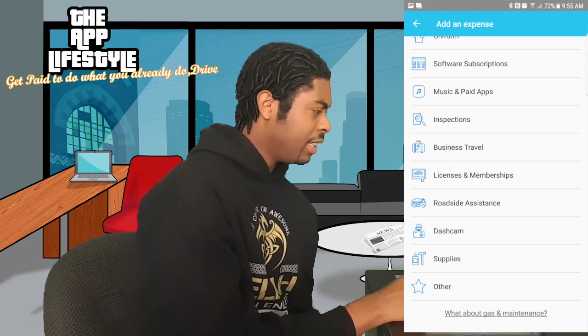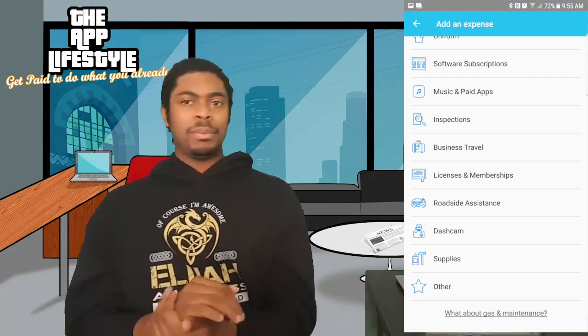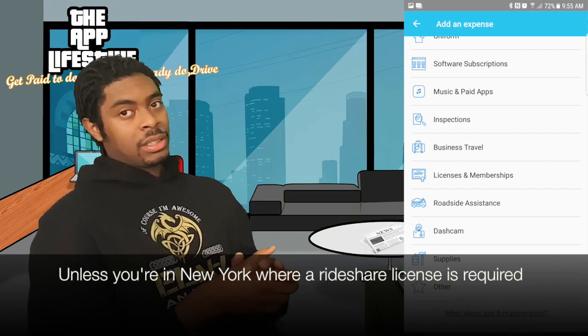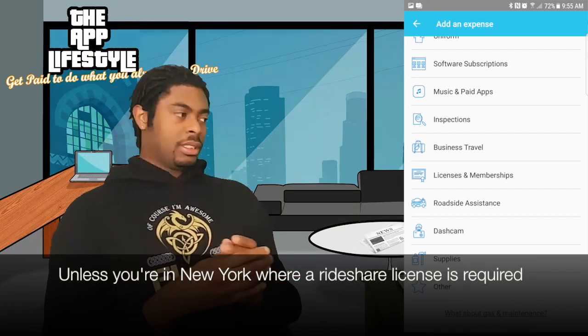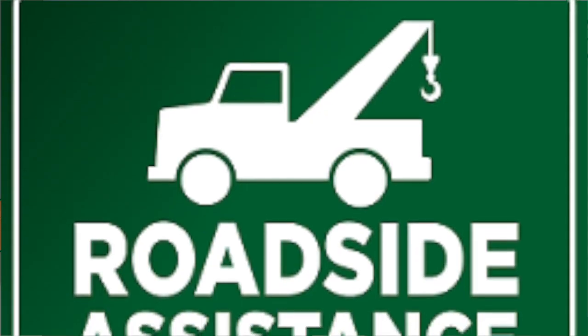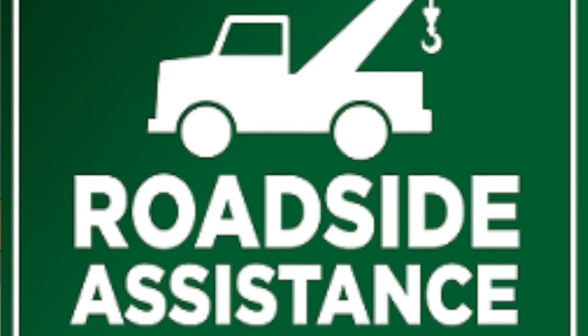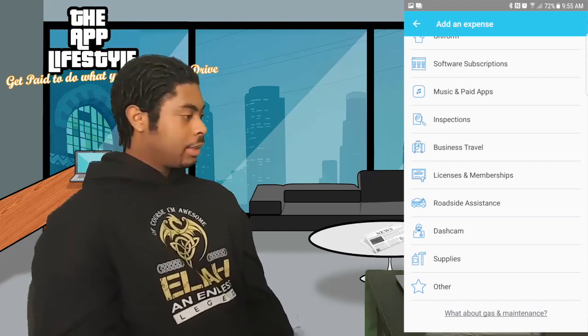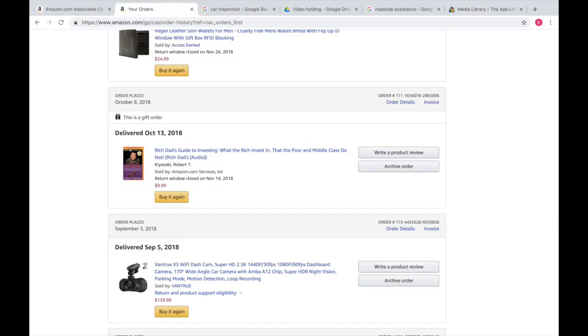Licenses and memberships kind of fall under subscriptions, so we'll leave it at that. Roadside assistance is actual expense but it is tax deductible, as is the interest on your car payments if you go with actual expense. Dash cams are tax deductible — don't hold back on a dash cam. Get the best quality one you can find and don't worry about the price because it's tax deductible.